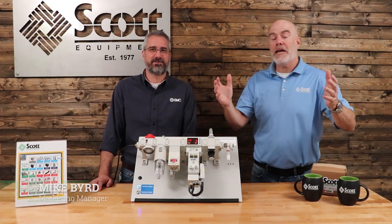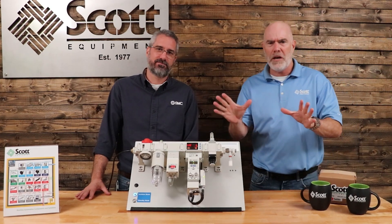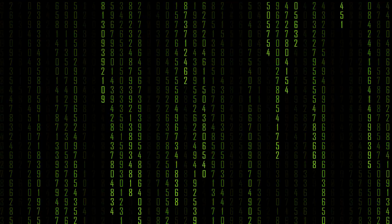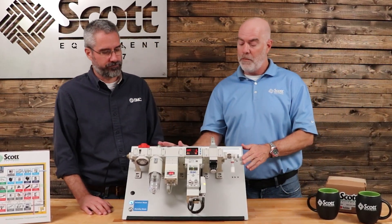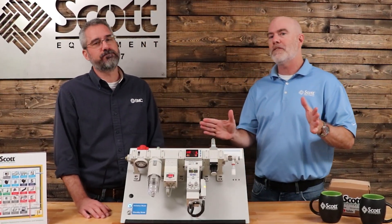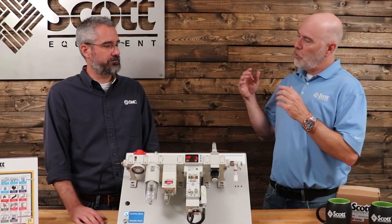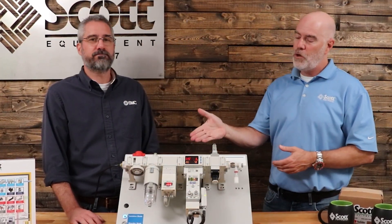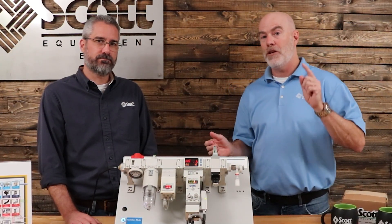What's up Industrial Automation World? I'm Mike, the marketing manager for Scott Equipment Company. We're excited because Ryan Baumgartner from SMC is here. He's one of their super techy guys — he knows just about everything at SMC. Today he's going to talk about their air management system, which you've probably seen advertised as SMC AMS. We're going to let him tell you about this system and why it's really important for you to consider using it in your facility.